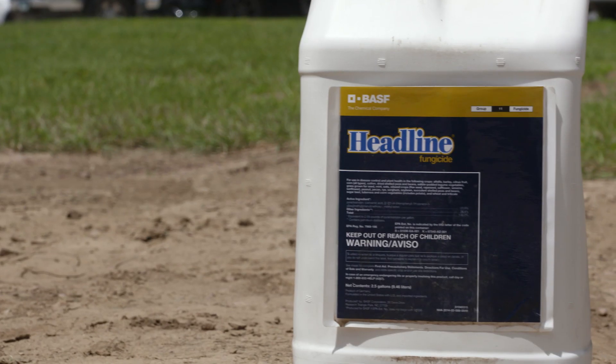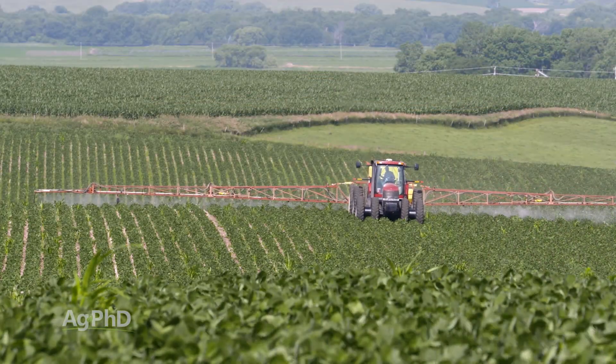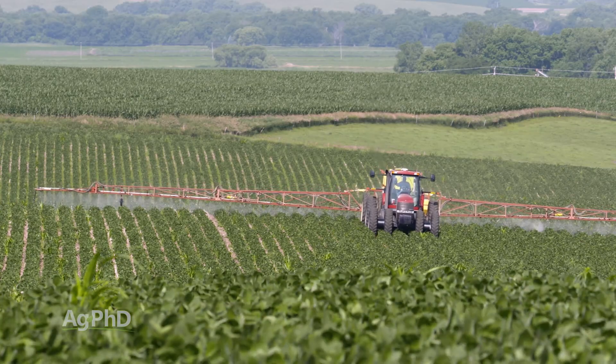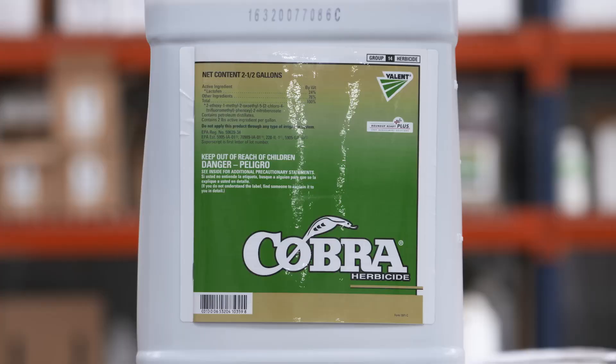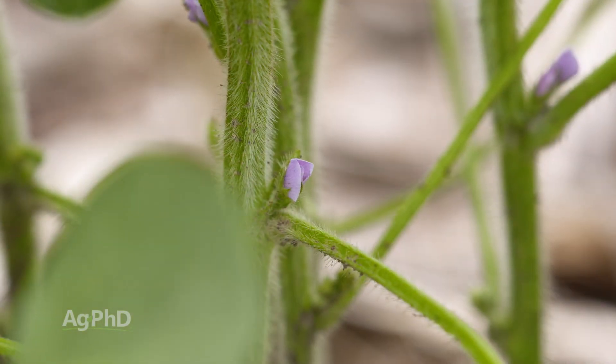The good news with all these diseases is they're fungal, so you can use fungicides. The big thing is you have to use multiple modes of action, because some of these diseases — like frogeye — are resistant to the strobes, products like Headline and Quadris. Make sure you're using at least a 2 mode of action, if not a 3 mode of action product. Chances are there's more than one disease happening in your field, so make sure you're covering yourself with multiple modes of action.